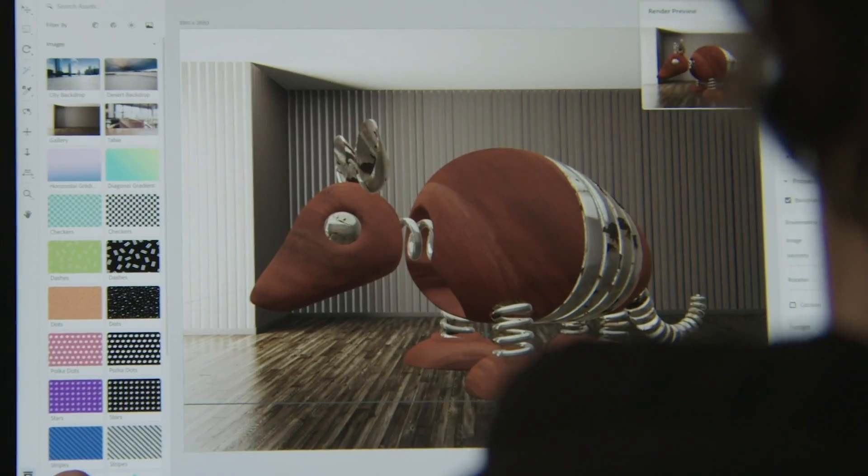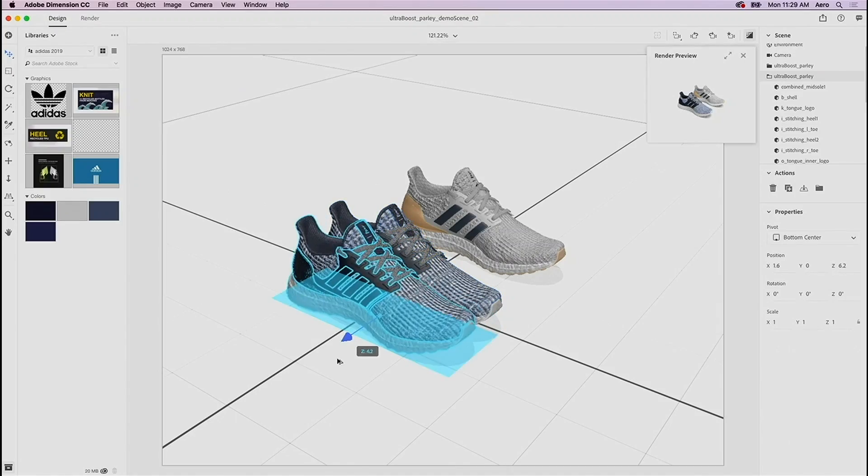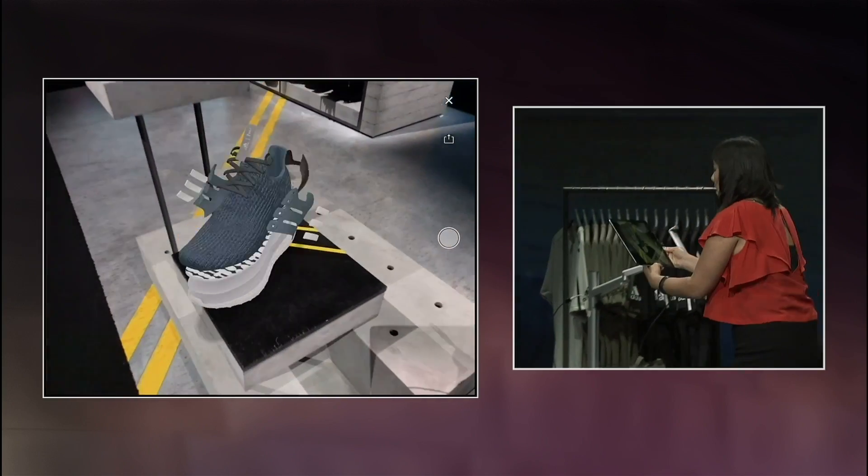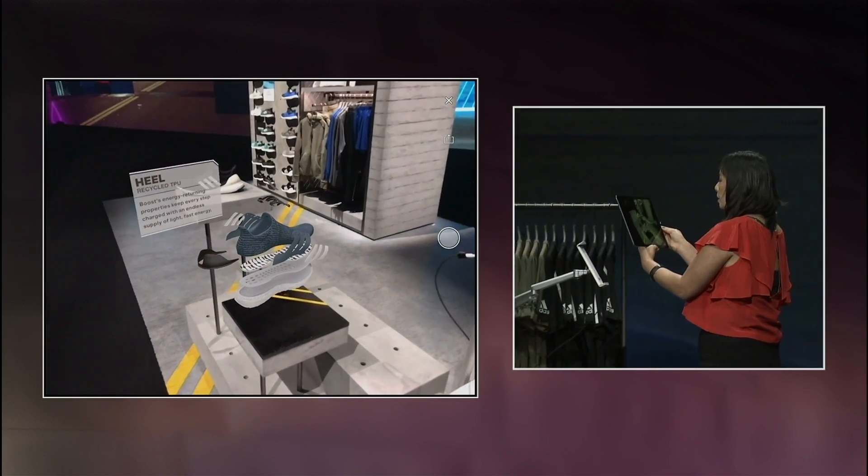Dimension is a new tool that enables designers to work with 3D content easily. Let's see how we can use that in conjunction with Aero to create an augmented world — the Photoshop file, the animation, the Dimension file, all coming together in this final piece.